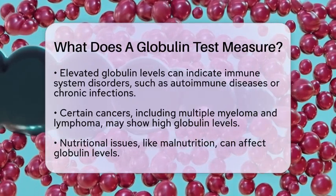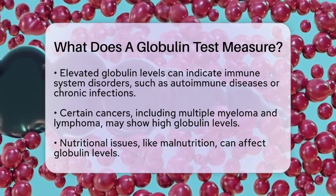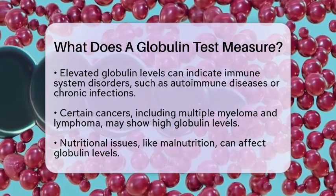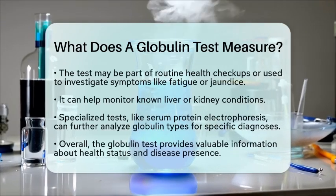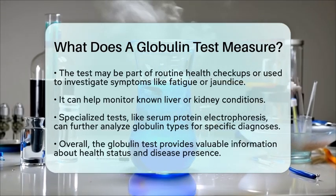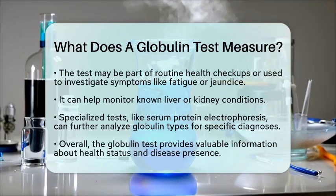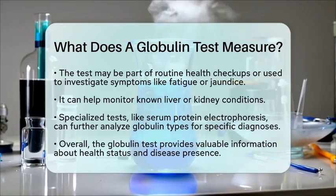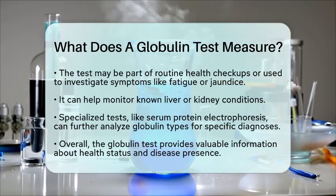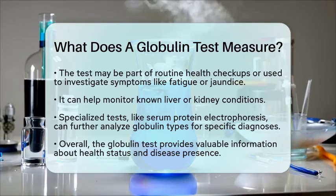Doctors may order this test during routine health checkups or to investigate symptoms such as fatigue, jaundice, swelling, or unexplained weight loss. It can also be used to monitor known liver or kidney conditions. For more specialized information, tests like serum protein electrophoresis can separate and measure different globulin types, helping diagnose specific immune system disorders or blood cancers.